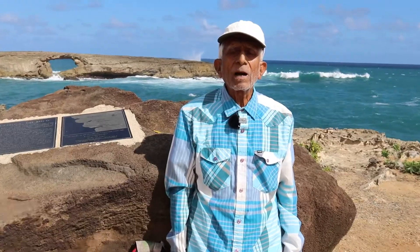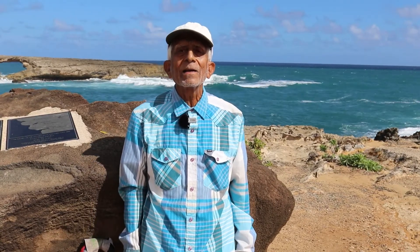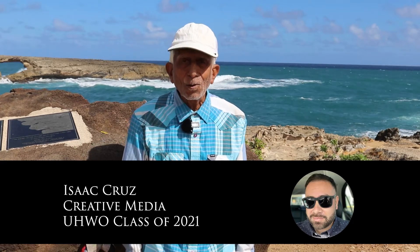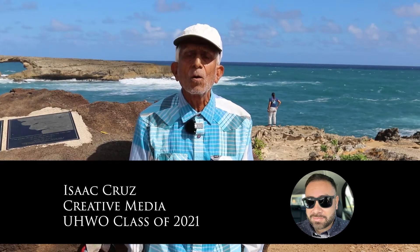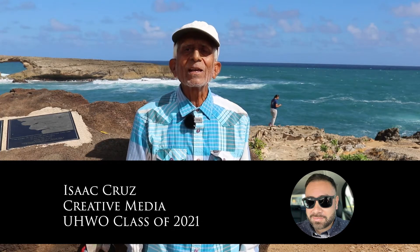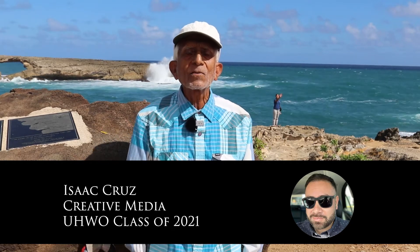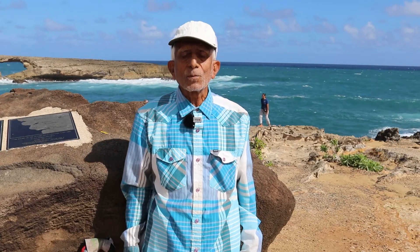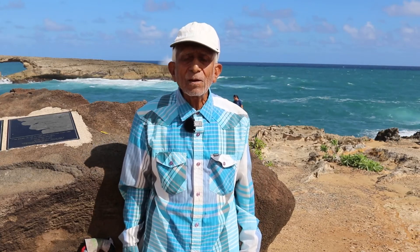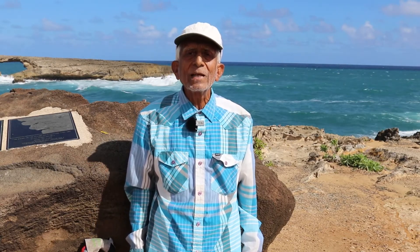Thank you, mahalo, mucho gracias for trekking with us. This production is directed, scripted, edited, and photographed by explorer Isaac Cruz, who completed his graduation at the University of West Ohio with honors. Congratulations to Isaac for making it possible for us all to explore the beauty of the Hawaiian Islands and how they are evolving. Thank you, sayonara, goodbye, aloha, and a very happy new year. Feliz Navidad.